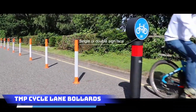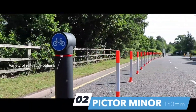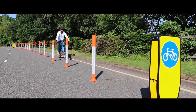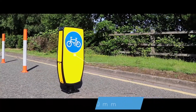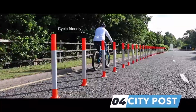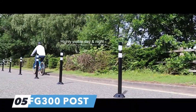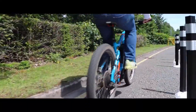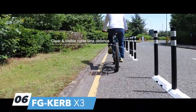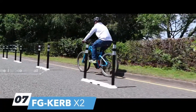TMP Cycle Lane Bollards: polymer bollards stand out as a practical choice for protecting bicycle lanes, offering a unique feature that allows emergency vehicles to drive over them when necessary. These bollards are designed to automatically straighten up after being compressed, providing flexibility for emergency situations while maintaining their functionality. The use of polymer material adds to the bollards' durability and resilience, making them well suited for withstanding various conditions and impacts. Overall, polymer bollards contribute to a more adaptable and efficient approach to safeguarding bicycle lanes and managing emergency response scenarios on the road.